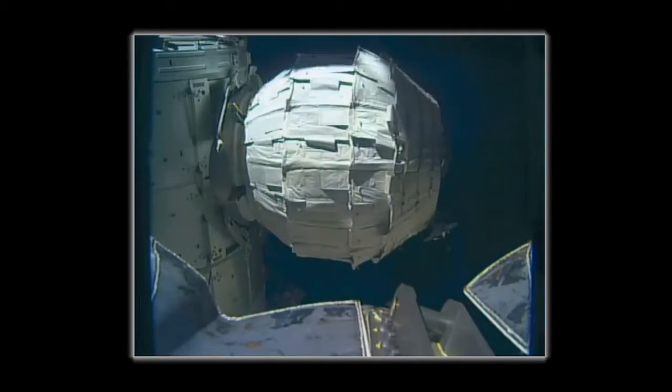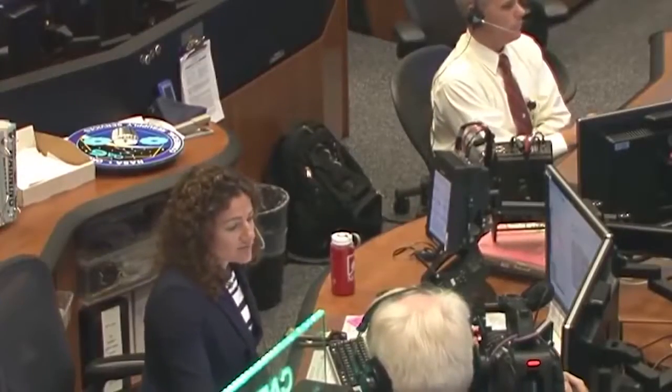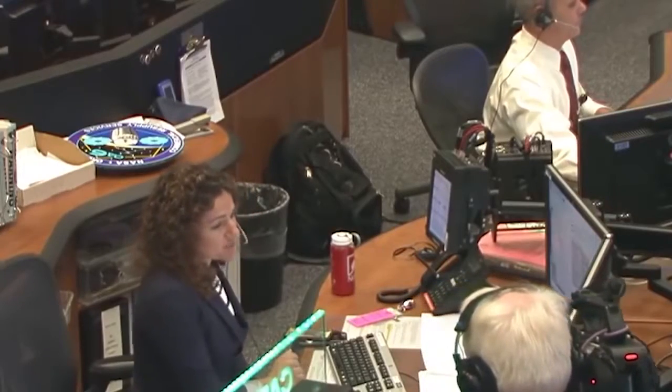Air flowing from station into beam. It takes a bit of oomph to get it to go. We are declaring manual inflation complete at this point.